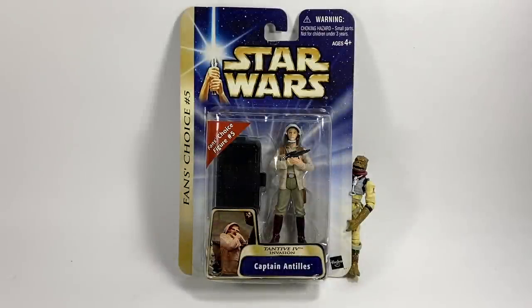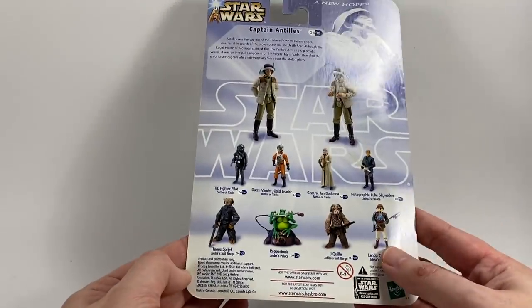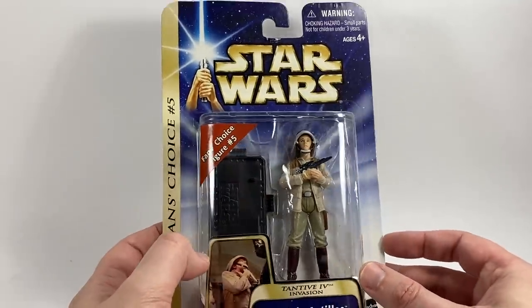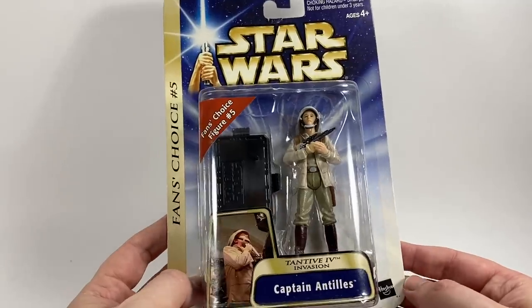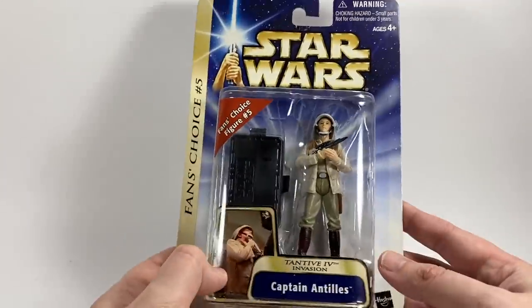So as promised we are going to be opening up a couple of figures and the first one is from the Saga series. It is Captain Antilles and this one is going to go very nicely with all of the rebel fleet troopers that I recently got from Tungori and the one that you get with the Tantive IV playset. He is very much needed and we don't really have an ultra modern version of him, so you have to go all the way back to 2004 for this figure. The packaging shows fans choice number five — this is when fans used to vote which figures got made. I wish they would do that again.